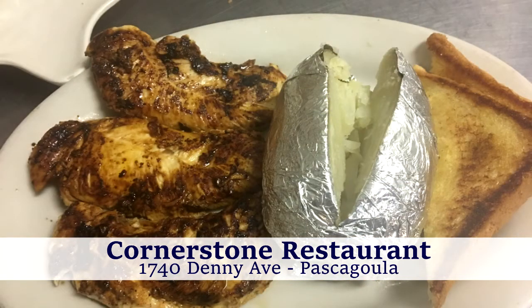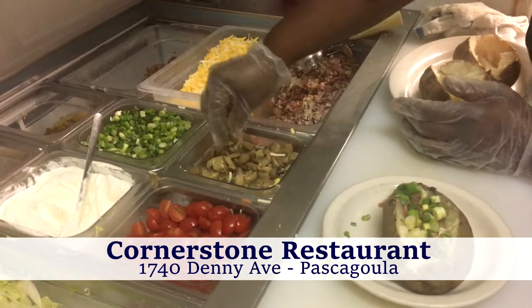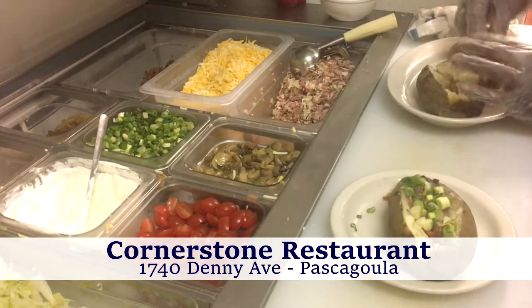And of course Cornerstone is still known for the greater tater, stuffed with ham, turkey, roast beef, mushrooms, bacon bits, sour cream, cheese, and additional toppings.